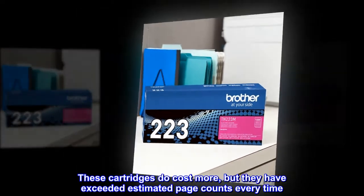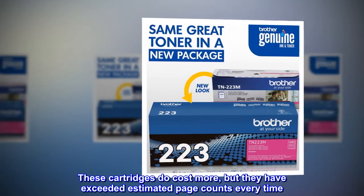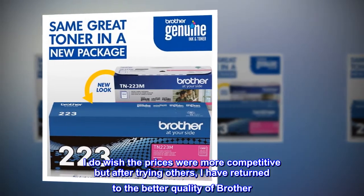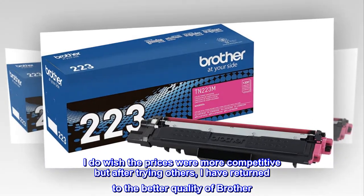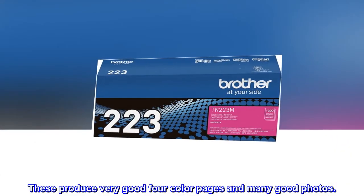These cartridges do cost more, but they have exceeded estimated page counts every time. I do wish the prices were more competitive but after trying others, I have returned to the better quality of Brother. These produce very good four color pages and many good photos.